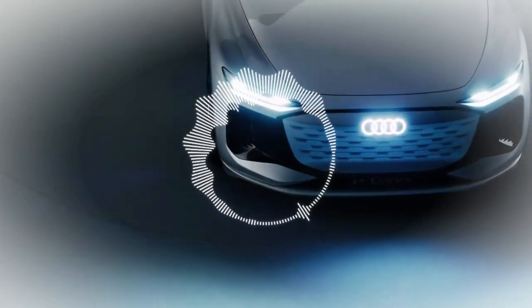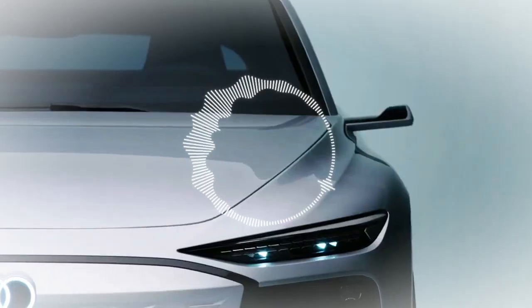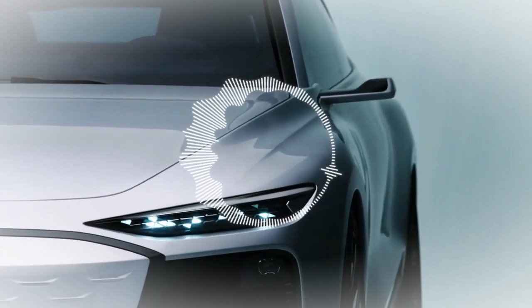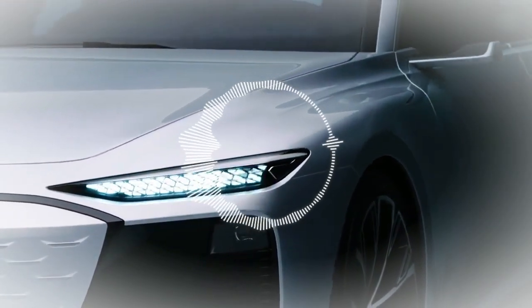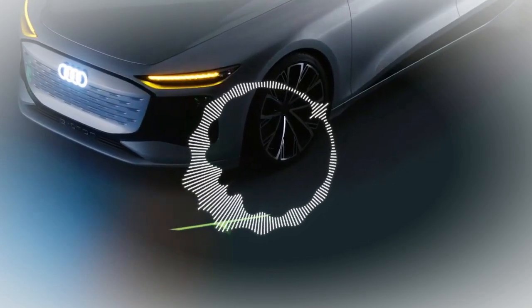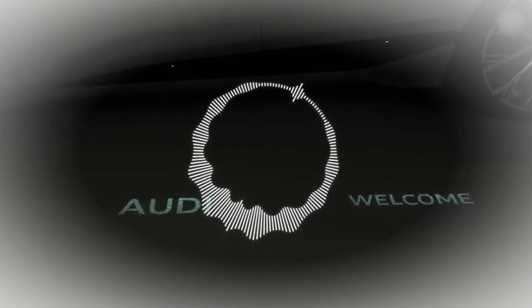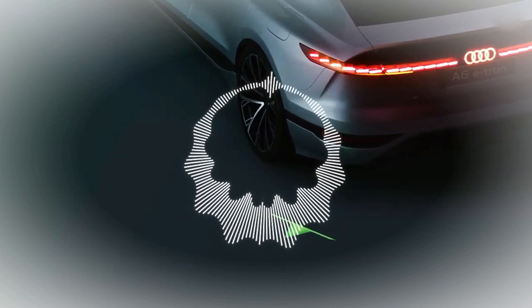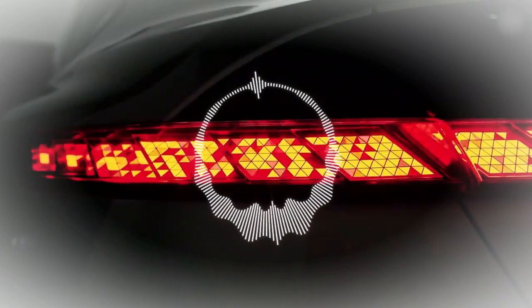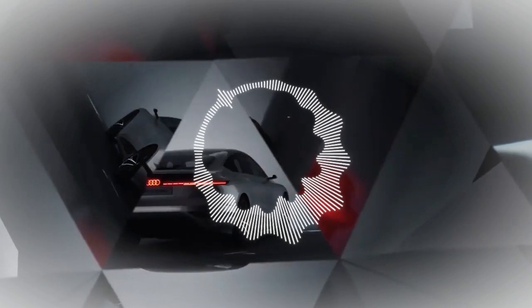This headlight holds three rows of LEDs where the customer can customize their own daytime running light. It also allows several DRL modules to project turn signals and other patterns onto the floor via projection from the side — a safety feature for pedestrians.